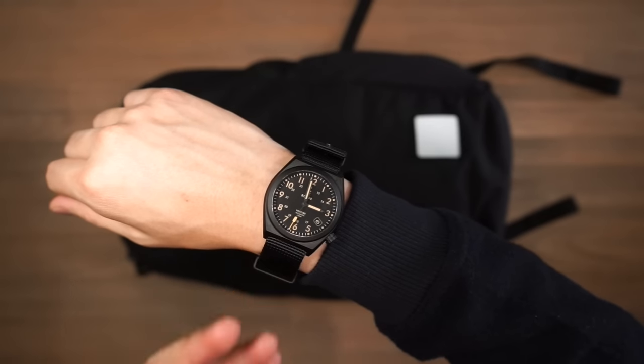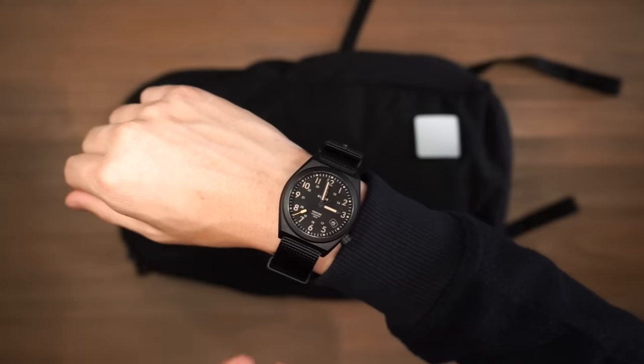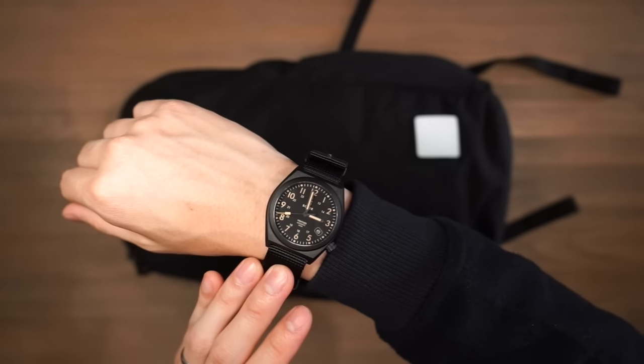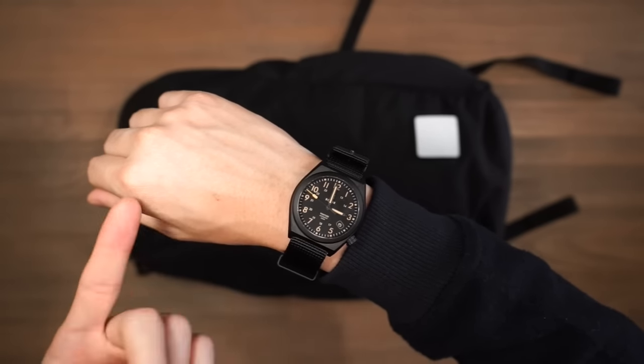The watch from today's video is the Venture Black Dawn timepiece from Boulder. Boulder make a number of high-quality understated timepieces — this one has a Japanese movement and a date window at the four o'clock position. If you're interested in checking out more watches from Boulder, the link is in the description below.